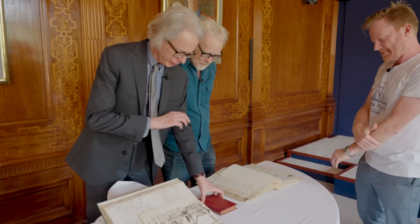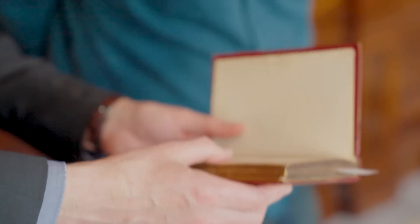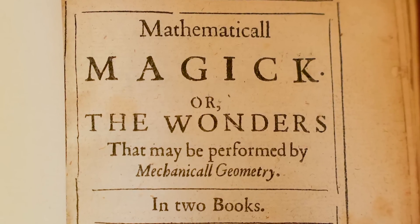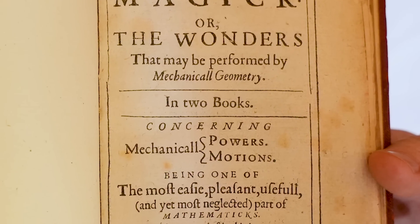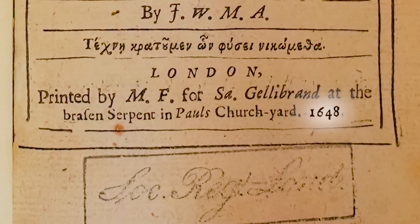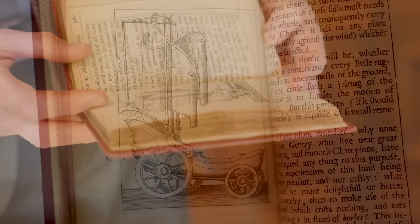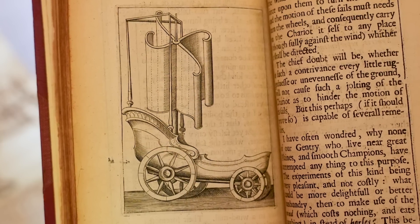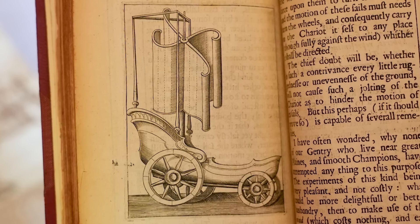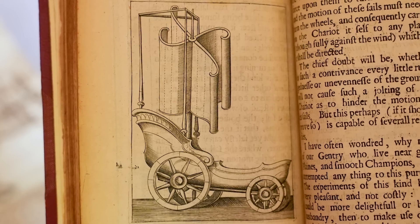What's next? Number two. This is a printed book by John Wilkins. It says... Mathematical Magic. All the wonders that may be performed by mechanical geometry. This is your book, surely! And this is, as you can see, from 1648 — so this predates the Royal Society. All manner of inventions in this particular book. The one we've selected: why wouldn't you want a wind-driven chariot? It's a vane that turns in one direction, that drives a shaft, that drives this chariot.